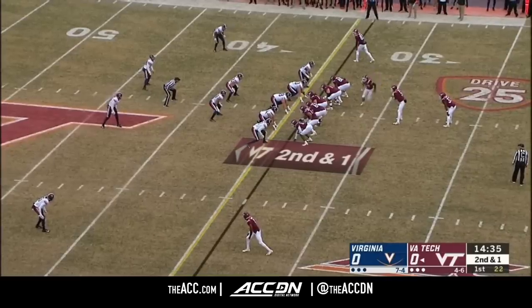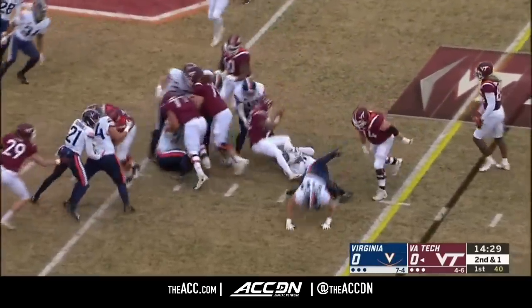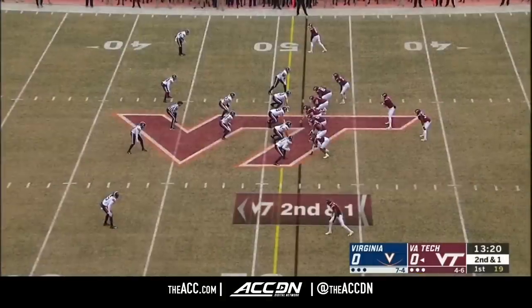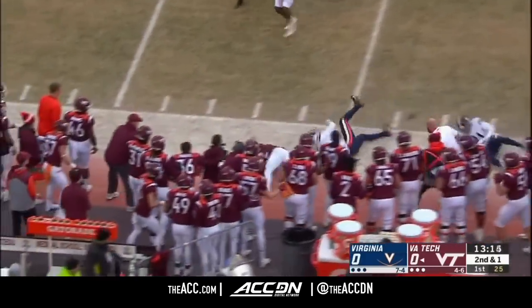Last Cavalier victory over Virginia Tech was in 2003. Here is Peoples and he's got the first down. Despite a four and six season for Virginia Tech so far, there was a buzz in the building before this game began.